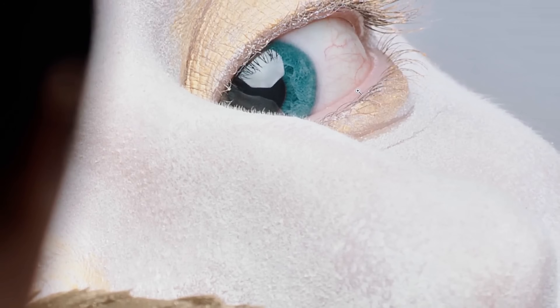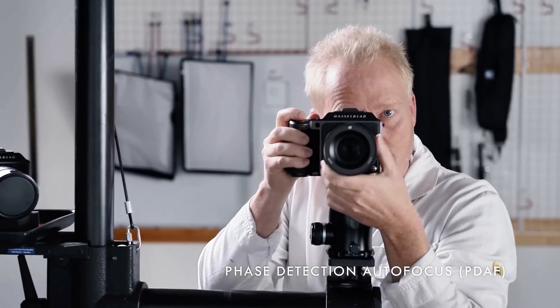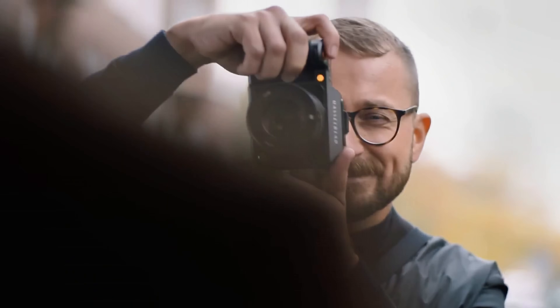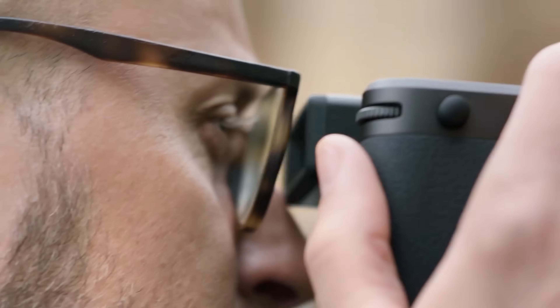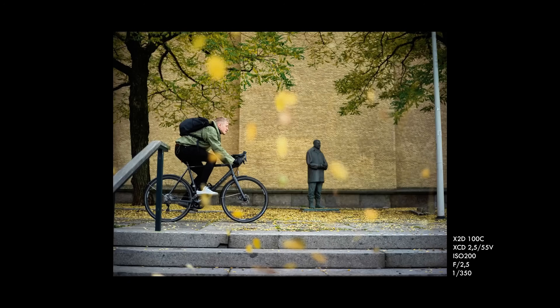The LiDAR autofocus system is where things get absolutely insane: 76,800 ranging points across the entire frame, with face detection that works from over 100 feet away and can simultaneously track up to 20 different faces. Eye detection locks onto pupils with millimeter precision even when subjects are moving at high speed.